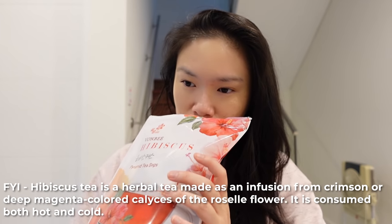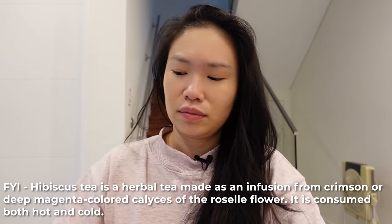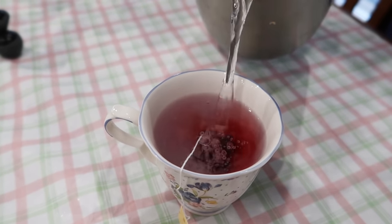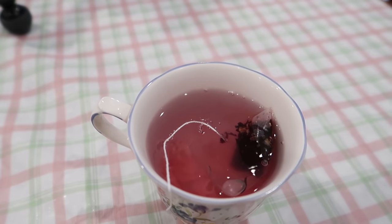Next up we are trying this tea — it's a hibiscus tea with 60 tea bags. Mom, do you know what hibiscus is? I don't know either — I'll have to check, but let's give it a go.